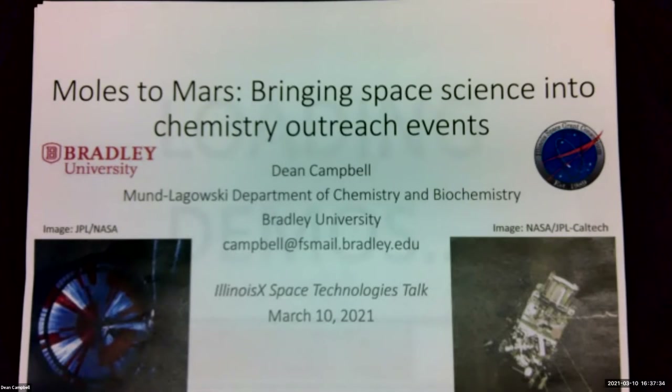Dr. Campbell began work at Bradley University in 1998 and is currently a professor in the Department of Chemistry and Biochemistry. His research interests are in the areas of materials chemistry and chemistry education. In the fall of 2007, he and the Bradley University Chemistry Club, the undergraduate student chapter of the National American Chemical Society, formed the demo group. The purpose of this group is to educate people about science through live demonstrations.